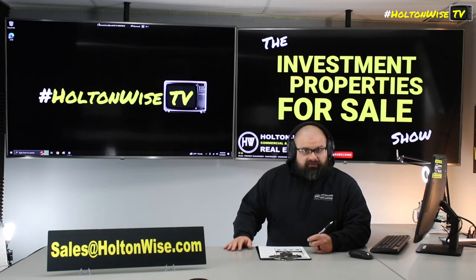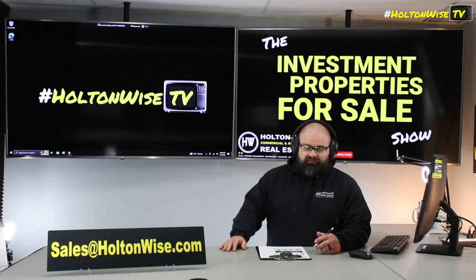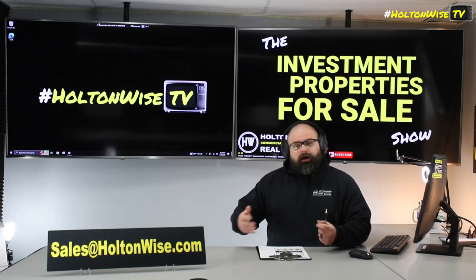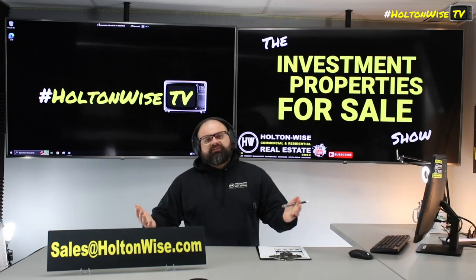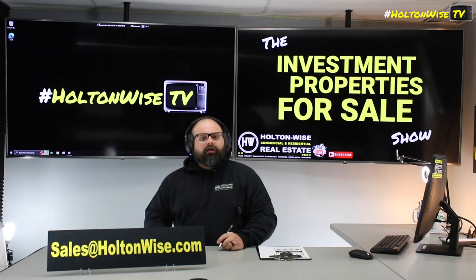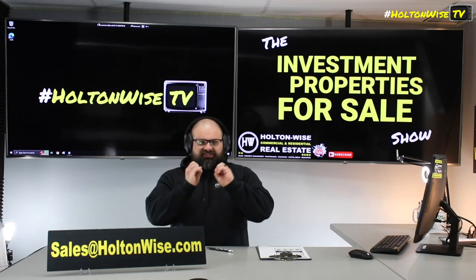The whole thing spirals out of control and you end up having your property featured on the Tenants from Hell show on Holton Wise TV. Eventually I have to make another video like this selling it at a discount, explaining that this guy walked into it and didn't do it very well. So that's why education, first and foremost — it's all about education. I don't want to polish up a turd and just send it to you and let you think you're getting something beautiful.